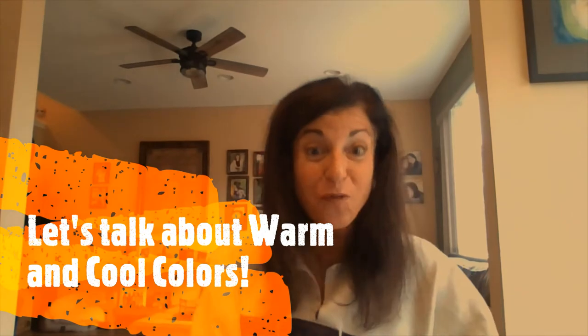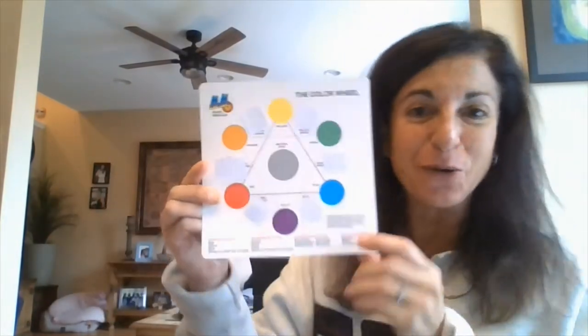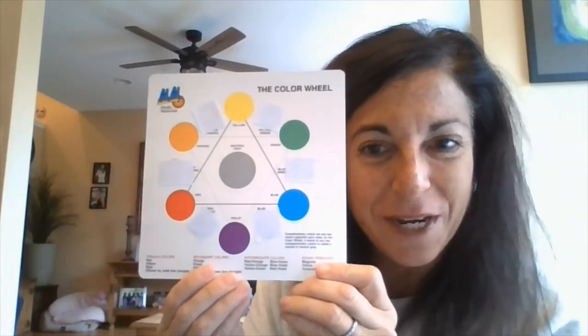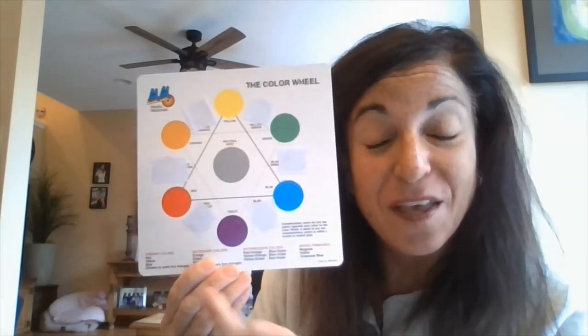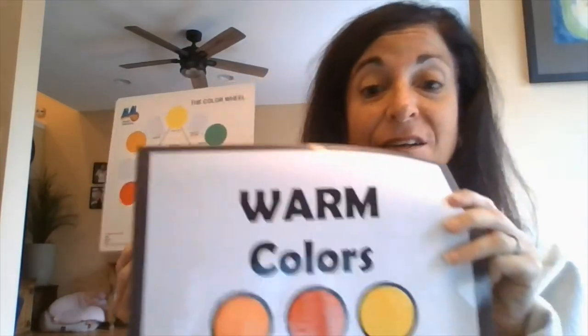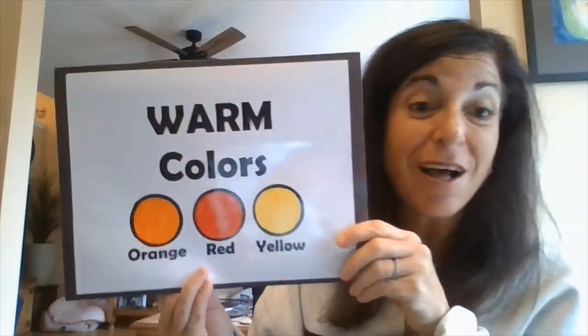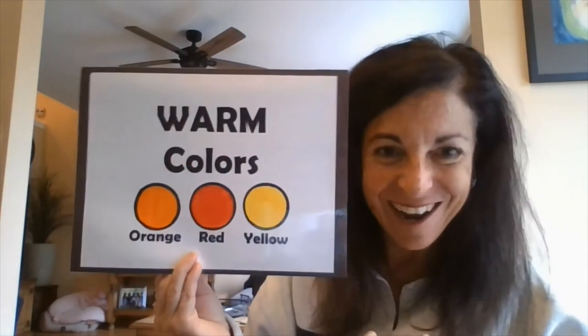Hi Falcon! Hopefully you just watched a video explaining the difference between warm and cool colors. Just to review, I have a color wheel right here. On our color wheel, everything on this side is a warm color — that includes orange, red, and yellow. Those are the colors that give us warmth, happiness, and sunshine.